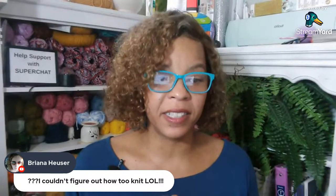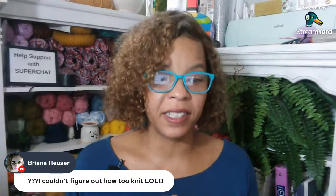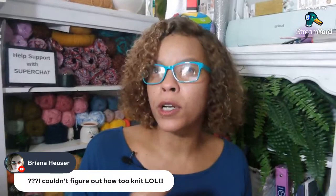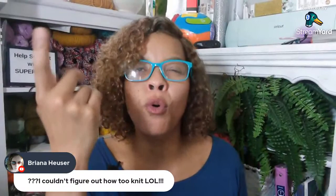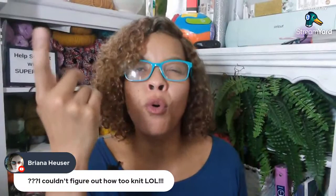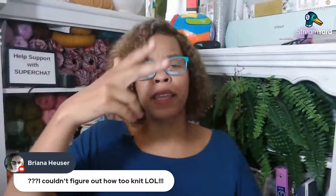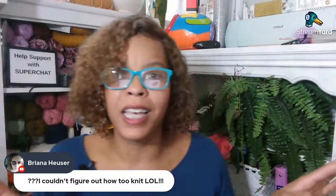Brianna says she couldn't figure out how to knit but she crochets. I think crochet might be more difficult because there's more stitches — isn't there only two stitches in knitting? I'm not a knitter, so knitters let me know. For crochet, you've got single crochet, double crochet, you can make that stitch up with as many wrap overs as possible. I think last week I talked about a nine-wrap-over nonuple treble crochet — it's a mouthful.